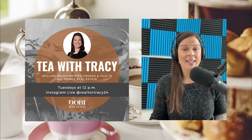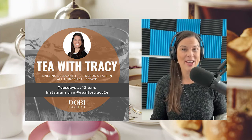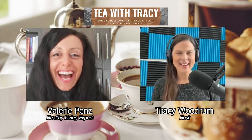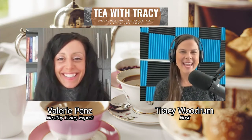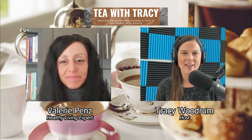Joining us is nutritionist, cookbook author, and healthy living expert Valerie Pence. Without further ado, let's get Valerie on to join us. We have sound! Happy New Year — thank you so much for joining us today. So glad to have you on.